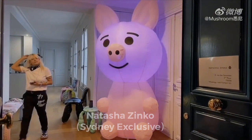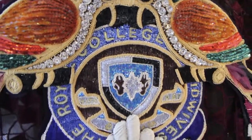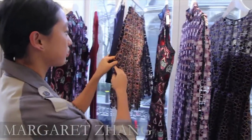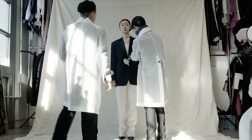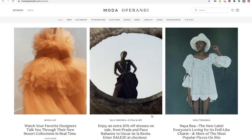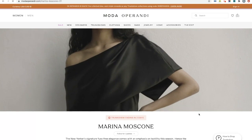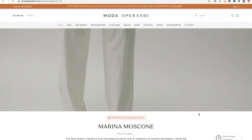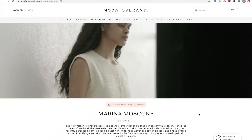The advantage of this approach is lower cost than Moda Operandi but achieves a similar effect. After the trunk show, stores can make in-season merchandise purchasing plans based on data and customer interaction during the live streaming trunk show. After COVID-19, everyone has realized the importance of digital presence, and digital trunk shows are undoubtedly an important tool to replace traditional trunk shows in the post-pandemic era.